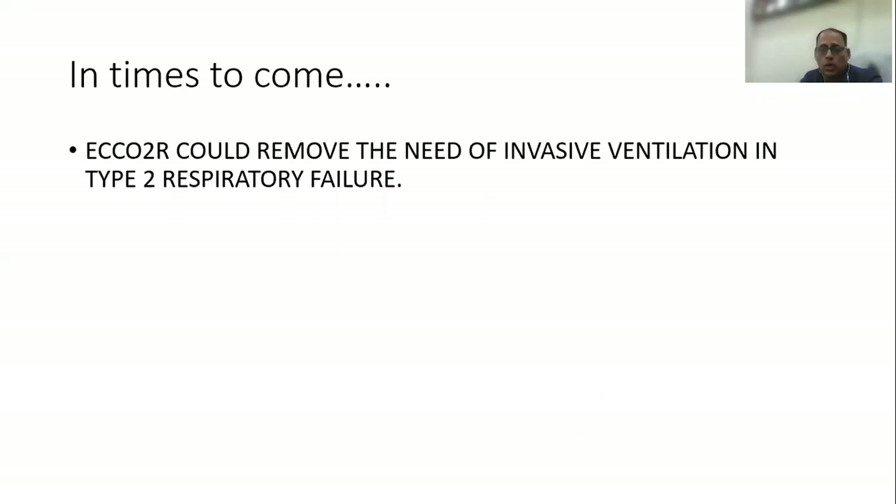The time is not far away where ECCO2R could potentially remove the need for aggressive mechanical ventilation in many sick patients, especially those with type 2 respiratory failure. Thank you.